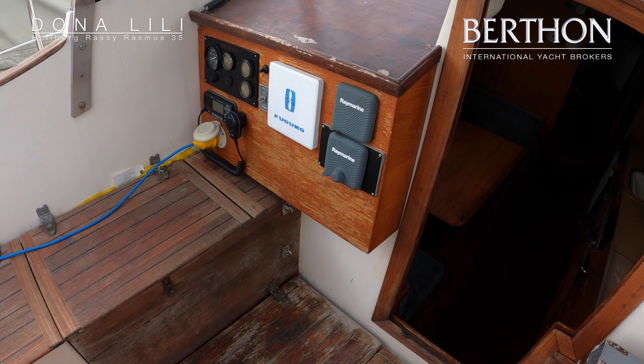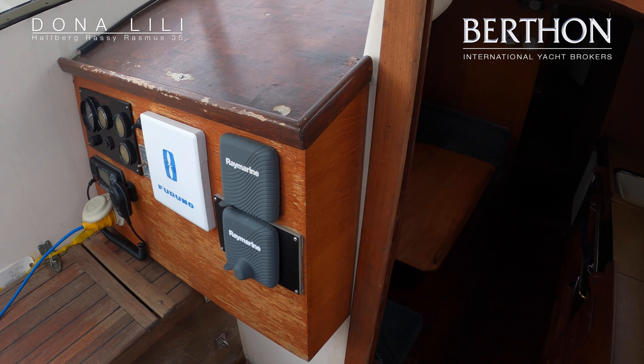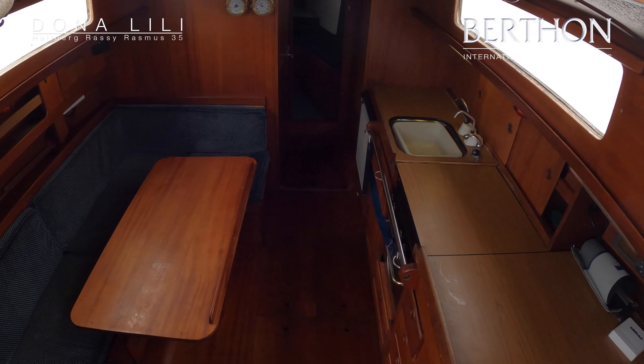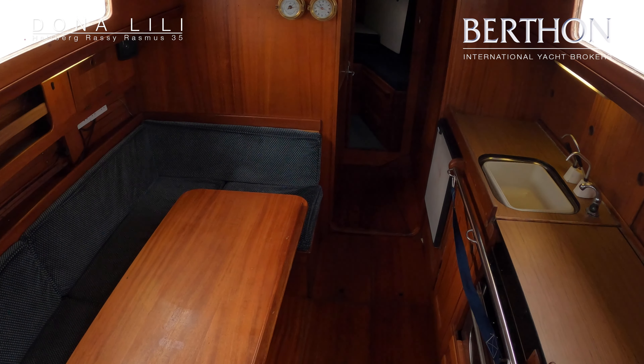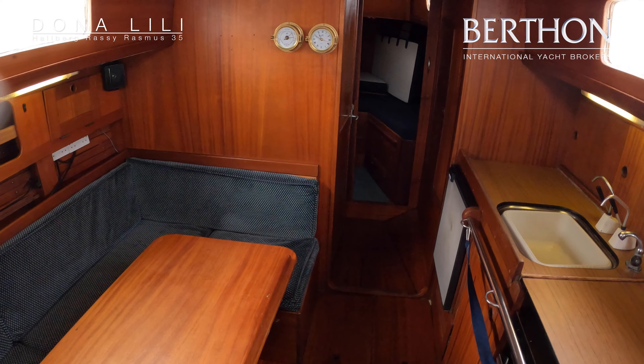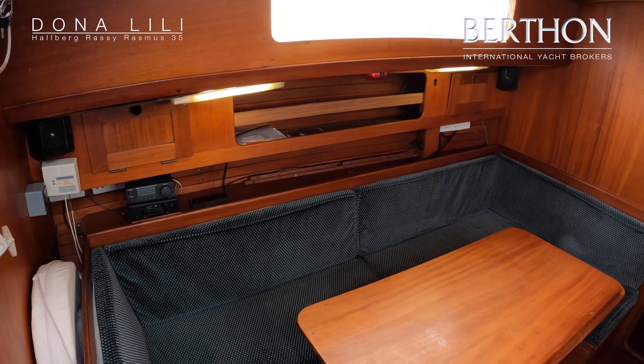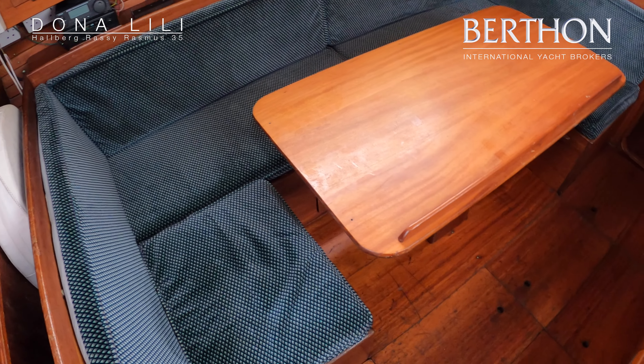Hello and welcome to Lymington. Here we have Donna Lily, which is a Hallberg-Rassy Rasmus 35, originally built in 1972. She's been in this current ownership since 1997 and has sailed far and wide.